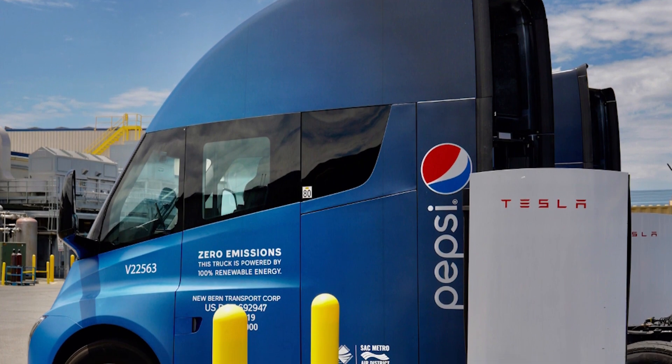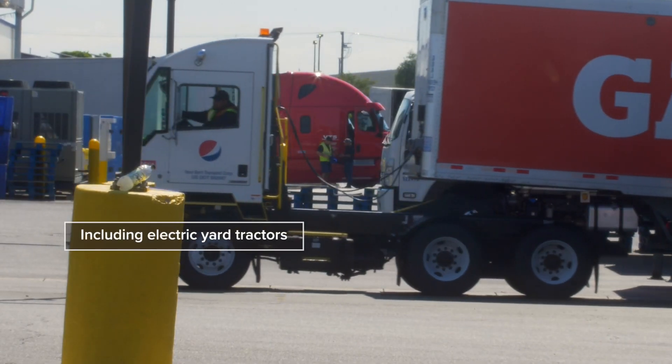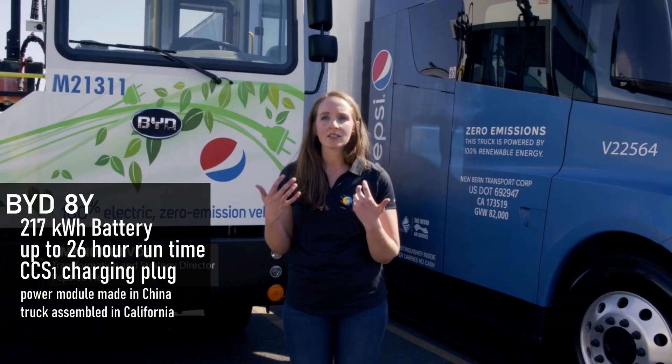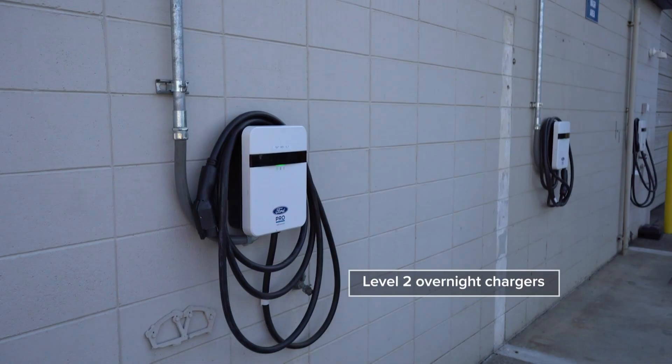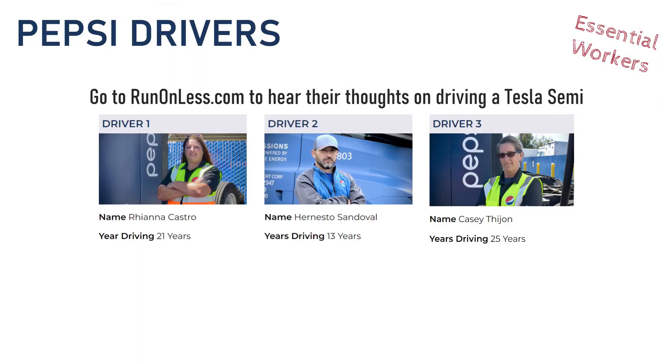Before we look at the Tesla Semi, there are other electric trucks being used at the Pepsi facility. A terminal tractor moves trailers short distances within the facility or to nearby yards — this one is an AutoCar E-ACT, and they also use terminal trucks from BYD. If your soda machine breaks, they have Ford E-Transit vans that they can dispatch, using simple Level 2 chargers to charge overnight when electricity is cheapest. They also have electric lift trucks. These are the Pepsi drivers — next time you crack one open, thank them for the work they do.